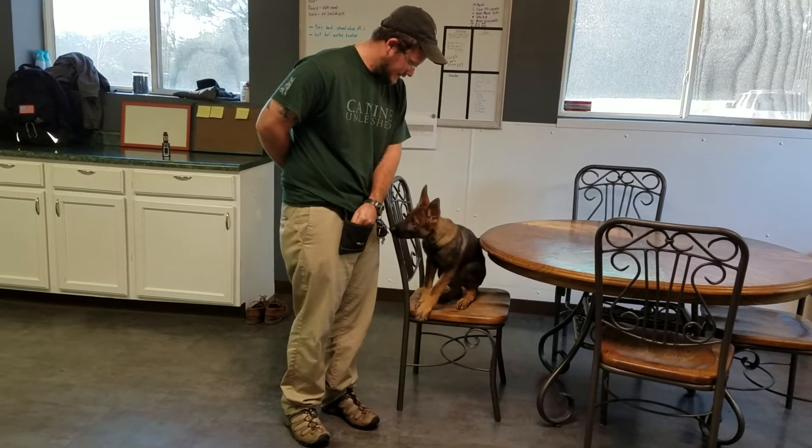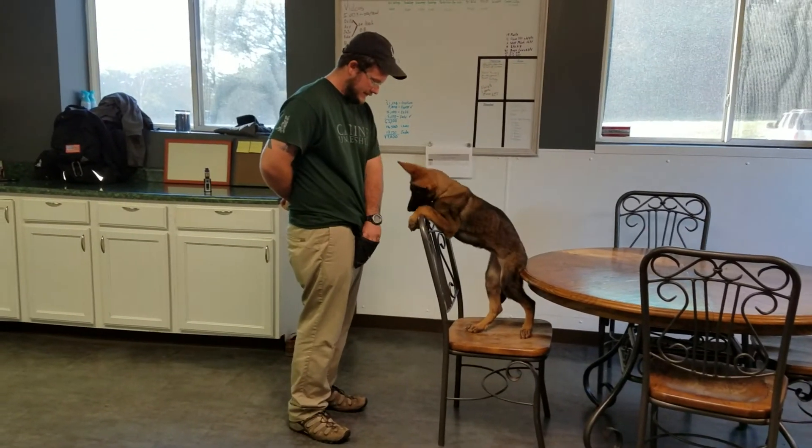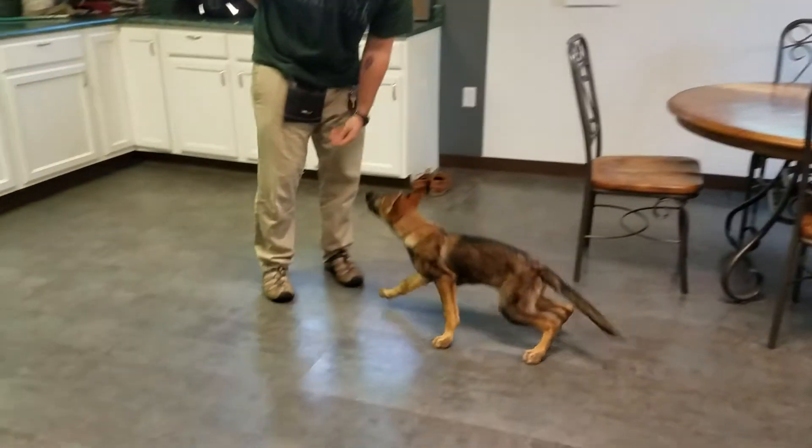We've done a good job with this pup. I really like where she's developed into and where she's headed, what she's going to be. She's going to be a phenomenal family personal protection dog.